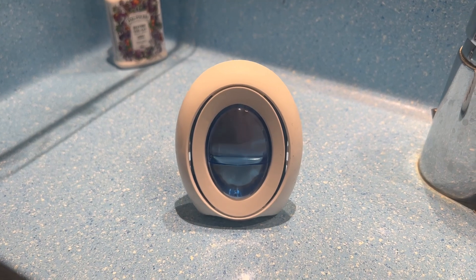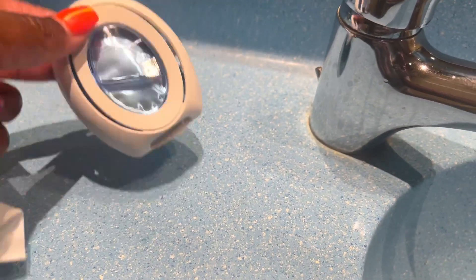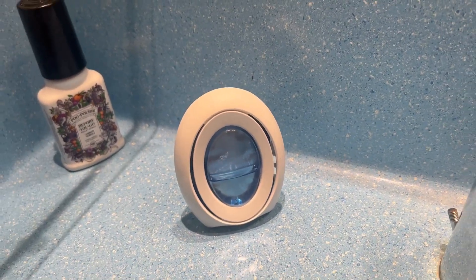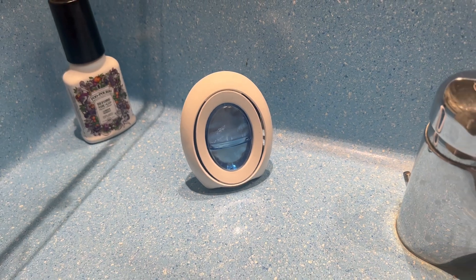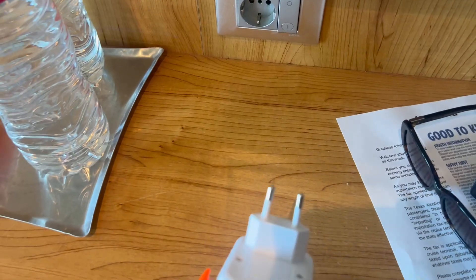Number five thing I bring on every single cruise is this little room refresher — it's a Febreze small space. I have one in the bathroom and one in the cabin. It just makes your room smell so delicious. I bring this on every last single cruise.